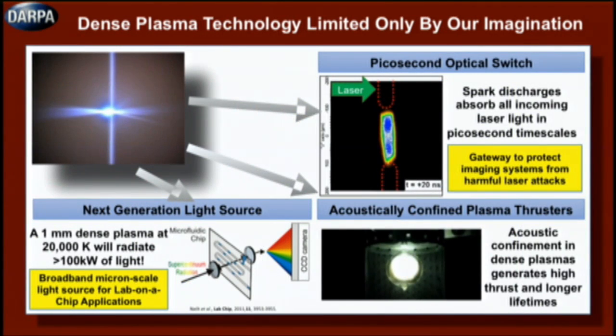So why is this so special? Why do we care so much about this plasma? The reason is because of the light that is emitted — from what are known as black-body radiators. This is black-body radiation, and it is intense. Because these plasmas are so hot, they emit an enormous amount of ultraviolet radiation. To put this in context, a millimeter plasma at 20,000 degrees will radiate over 100 kilowatts of power — an incredible light source just begging for applications.